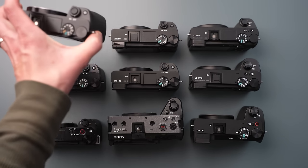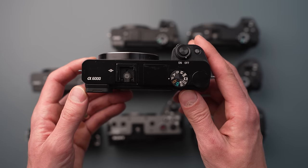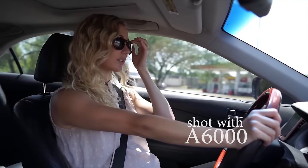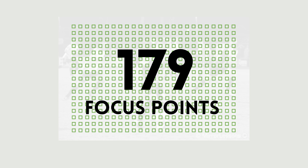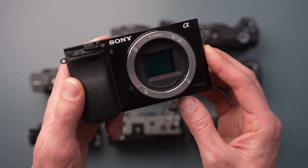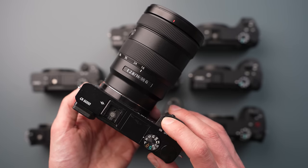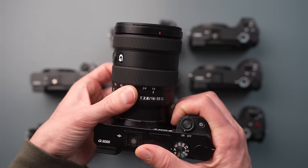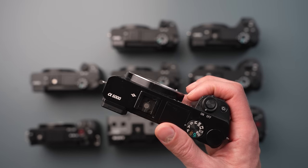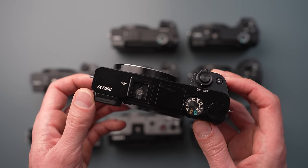The autofocus performance of the a6000 was seriously impressive for its time and has only been improved with each iteration. All of these cameras have the same E-mount so they can share the exact same lenses — a lens for your a6000 will fit your a6700 or FX30, and you can use full frame lenses on these APS-C cameras just as easily. All of these cameras are well built, reliable, and easy to use, and you can pick up any one of them and get a very similar user experience.